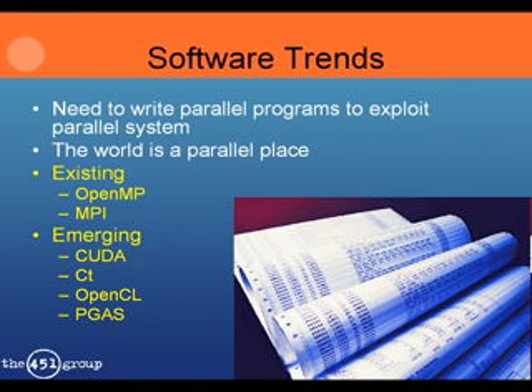We spent decades learning how to write serial programs that represent parallel events. Now we have to unlearn that serialization. There are two commonly used programming methodologies for parallel systems today: OpenMP, where MP stands for multiprocessing, extends C and Fortran to cater for shared memory parallelism; and MPI, the message passing interface, supports distributed parallelism in clusters. There are many emerging language extensions for scalability to large processor core counts or to support accelerators, but it's too early to say which will become the next standard.